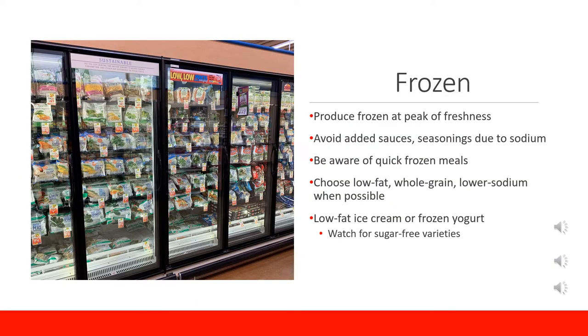Frozen foods are a great convenient option, especially when a produce item is out of season or you are worried that the fresh version will turn bad before you use it up. Produce items are frozen immediately or very soon after they are picked, making them frozen at peak freshness so no nutrients are lost. Frozen fruits are great for smoothies, oatmeal, or making your own frozen yogurt. For vegetables, it is best to choose those that are plain with no added sauces or seasonings, as these tend to be high in sodium and you can always add your own.